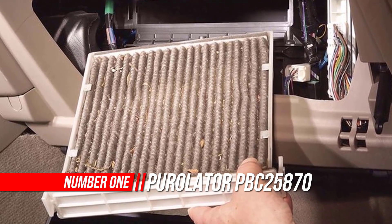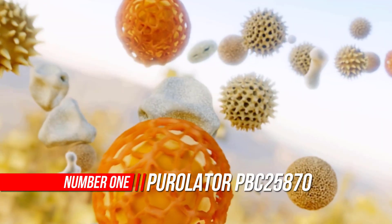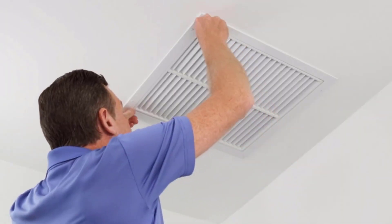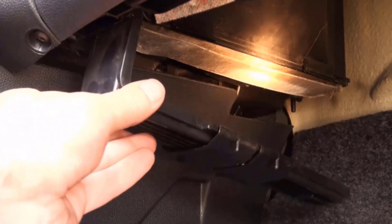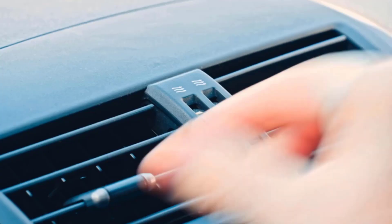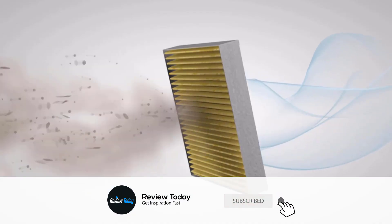Number 1: Purolator Premium Cabin Air Filter. The average American spends almost 300 hours in their car every year. That's a lot of time spent breathing potentially dirty, unpleasant air. Purolator Boss Premium Cabin Air Filters with Febreze Freshness are designed with triple layer protection. This powerful combination blocks and controls odors while preventing mold and bacteria growth on the filter.